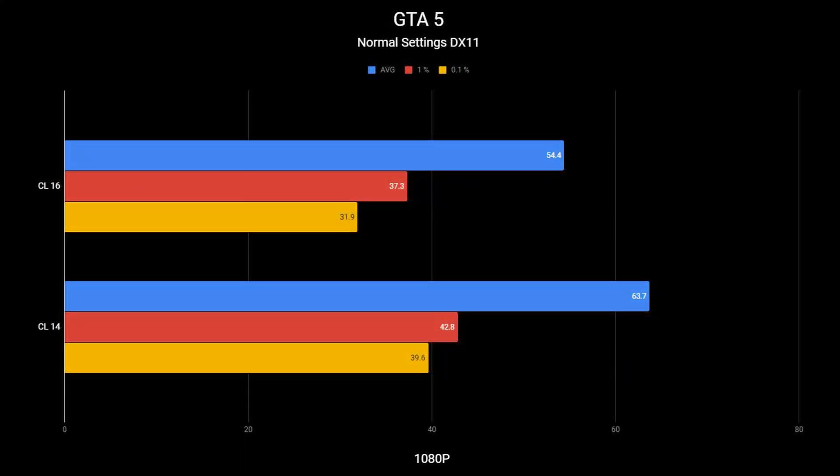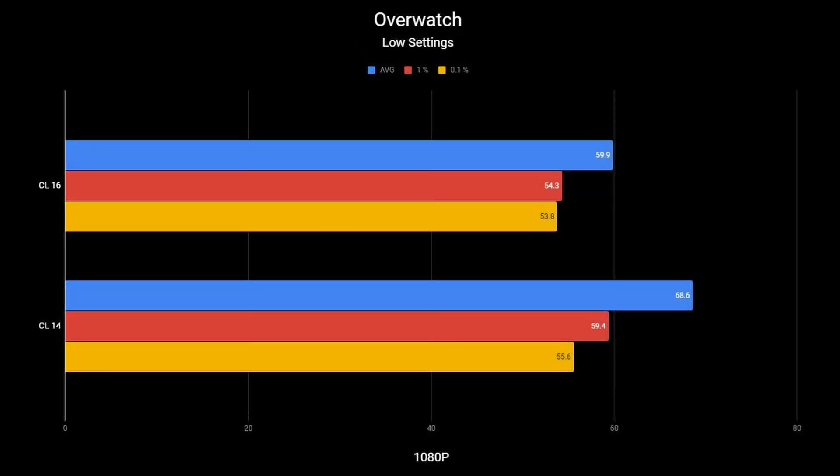Moving on to Grand Theft Auto 5. I used the built-in benchmark but only captured the final segment — the part where the car drives through the city and crashes into an oil tanker — as I feel that's most representative of in-game performance. At normal settings, 1080p, CAS Latency 16 averaged 54.4 FPS with a 1% low of 37.3. CAS Latency 14 averaged 63.7 FPS — nearly a 10 FPS boost — with 1% lows of 42.8, about a 5-frame improvement.